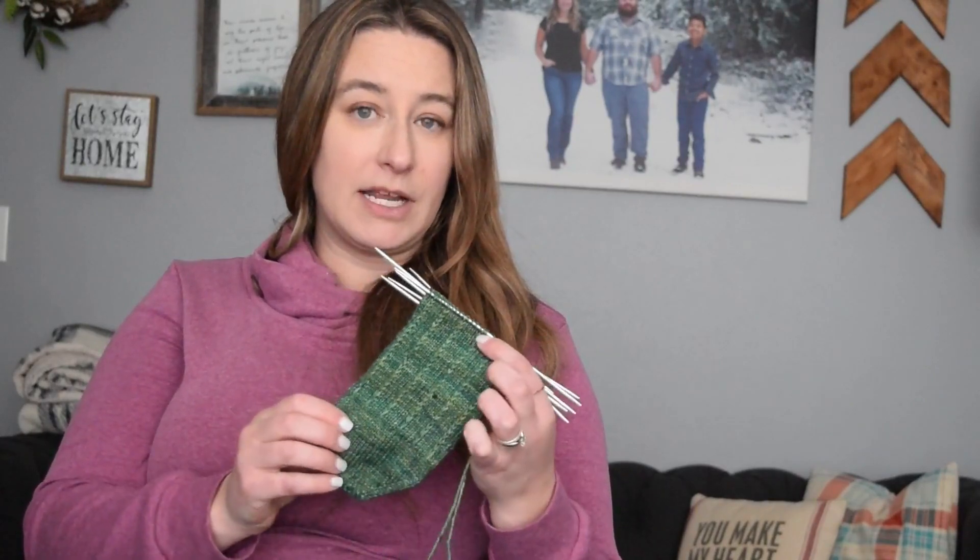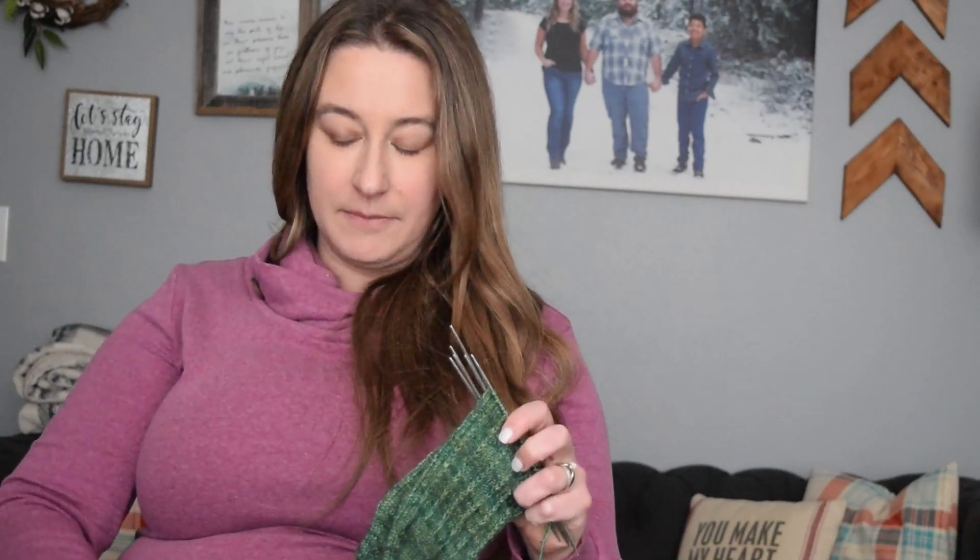This yarn I bought at my local yarn shop, Paradise Fiber. It's Malabrigo — I don't recall the colorway, but it reminds me very much of the pine trees in Washington, very Christmassy pine trees. So that's what I have on my needles for this week, and I'm sure I'll cast on another hat at some point this week as well. Thank you for joining me today, and I hope to see you in the next one.